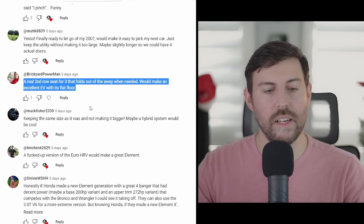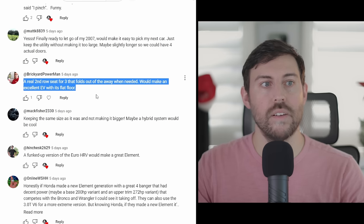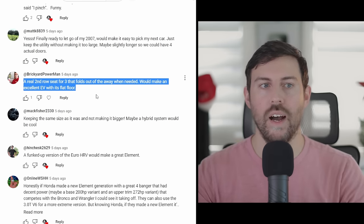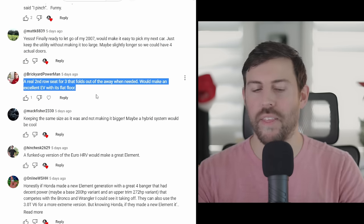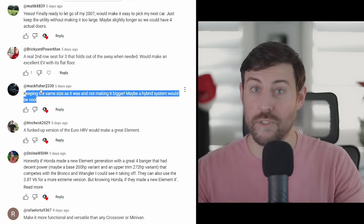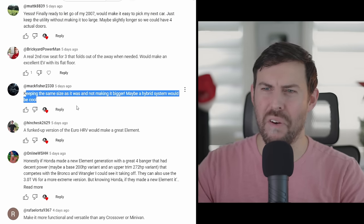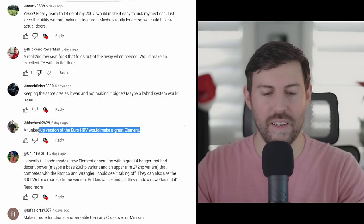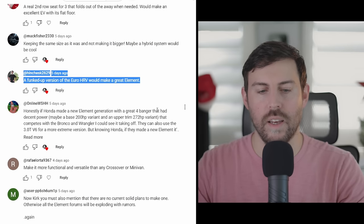Brickyard Power Man says it would make an excellent EV with its flat floor — I agree. It reminds me of what Canoo is doing with their utility vehicles, and Honda could make a more affordable version in theory. But as a hybrid, I think EV is still too far away with current battery technology. If they want to bring this vehicle back around 2030, that's a different landscape and it would make a lot of sense.